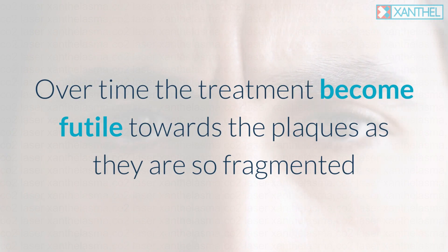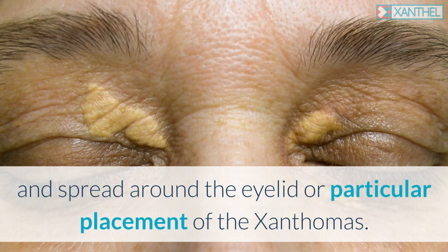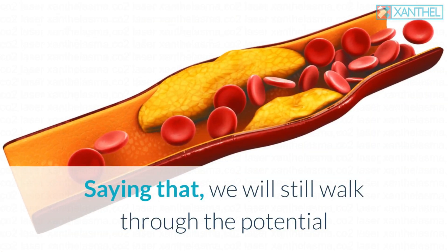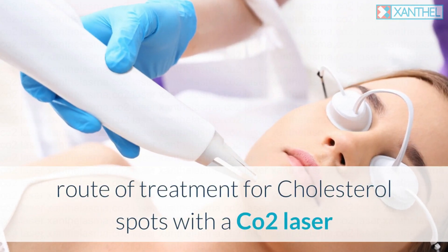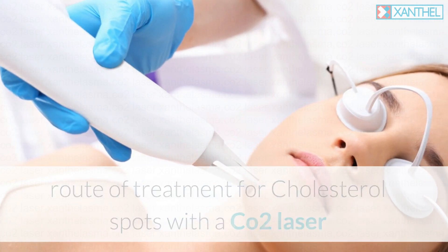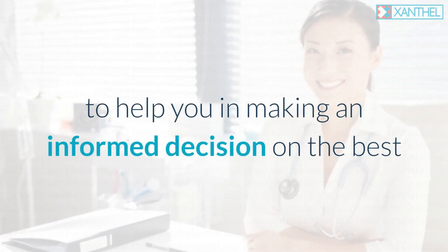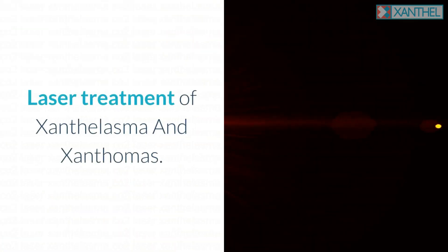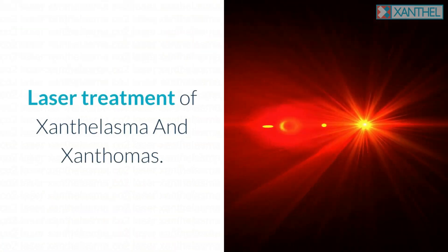Over time, the treatment becomes futile towards the plaques as they are so fragmented and spread around the eyelid or a particular placement of the xanthomas. We will still walk through the potential route of treatment for cholesterol spots with a CO2 laser to help you make an informed decision on the best approach to treat your cholesterol spots — laser treatment of xanthalasma and xanthomas.